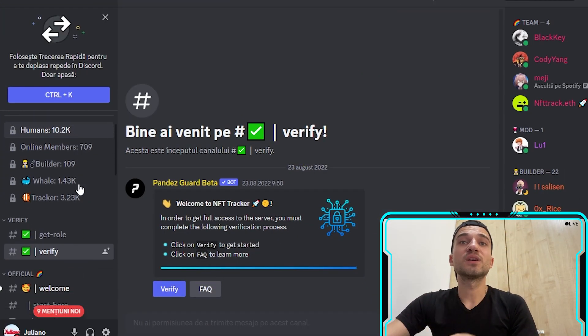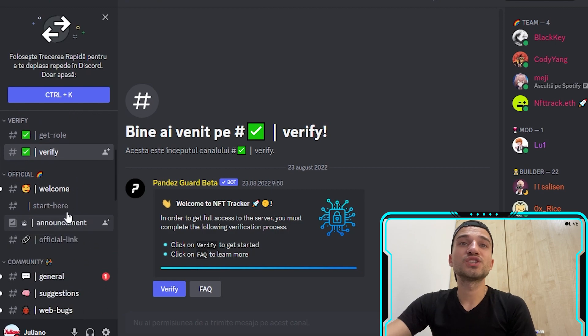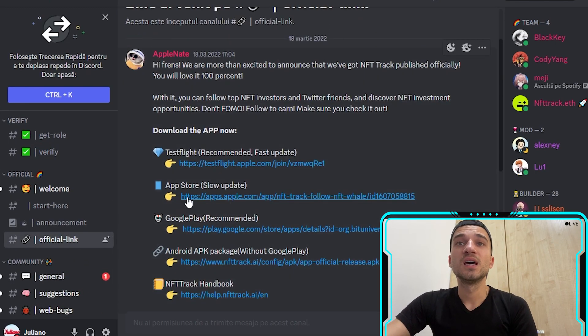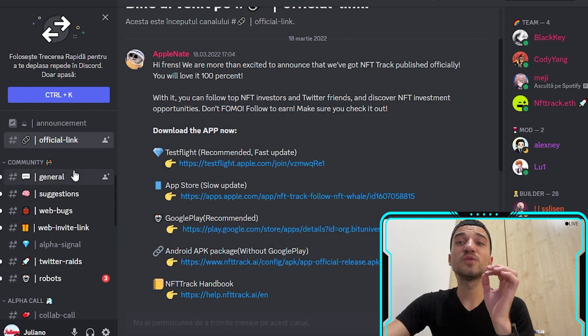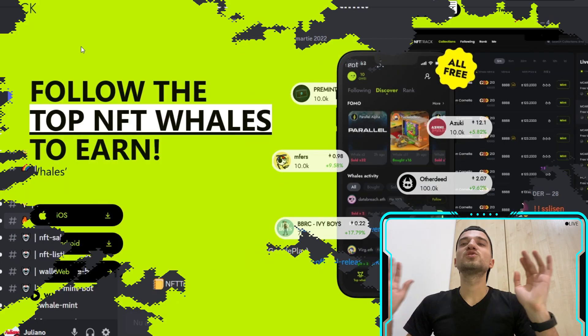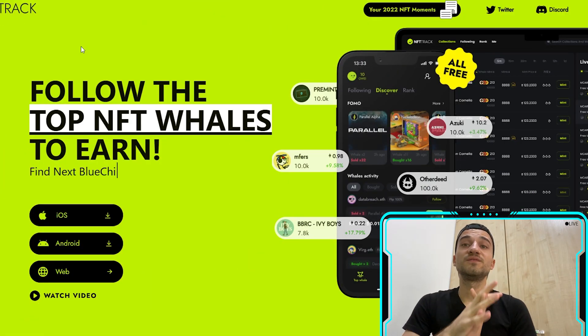On their Discord server, you'll find verification, announcements, all official links including App Store and Google Play, and a general chat where you can interact with other community members. There are many cool topics waiting for you on their Discord — the link is in the description, so please join and be active.